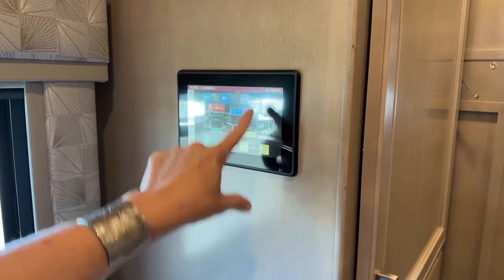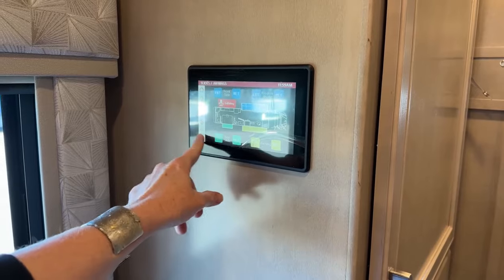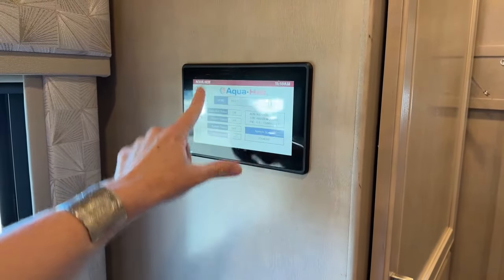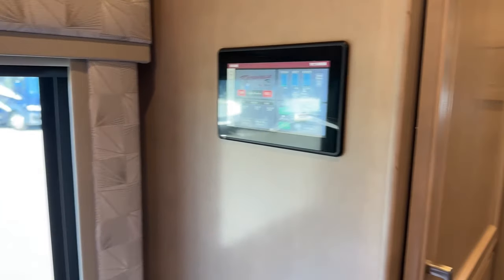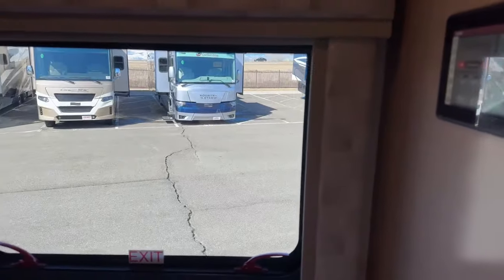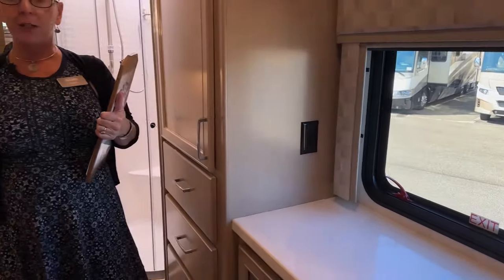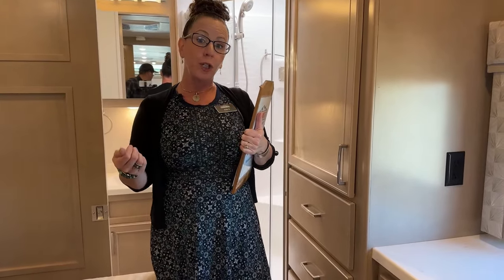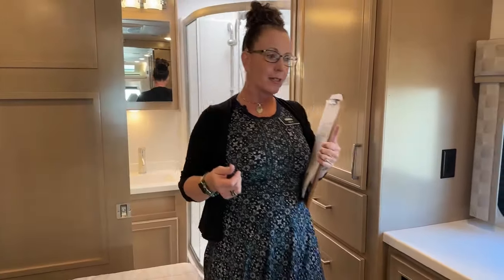From this panel you can also access diagnostics and different coach systems. What's great is that all of this can also be done from a phone app. When we get to the front I'll show you how that works — Jody just found my phone for me, so we're good to go.